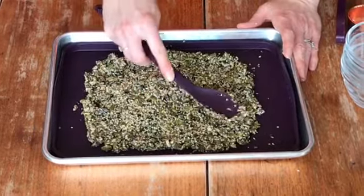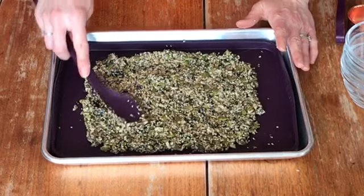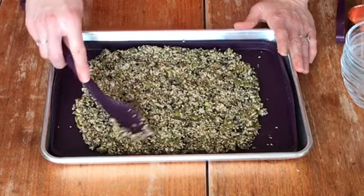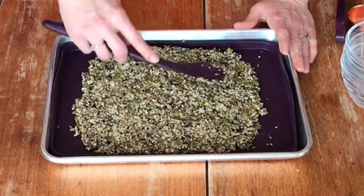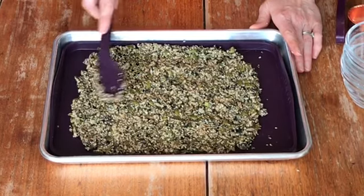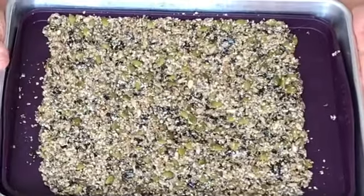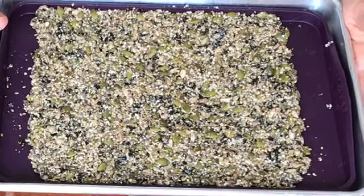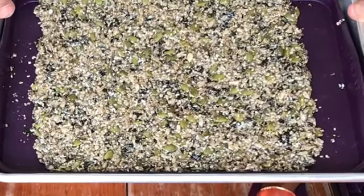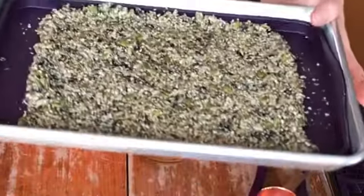If you wanted to do it faster, you could put another layer of parchment or silicone on top and use a rolling pin to roll it out. Trying to keep the edges even will make it easier to cut into crackers. Let it completely cool before you try and break it into crackers. We're going to put this in the oven at 250°F for 45 minutes, and every 15 minutes you want to turn the tray so that it cooks evenly.